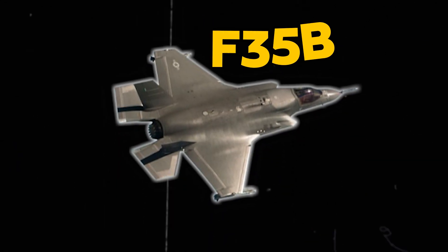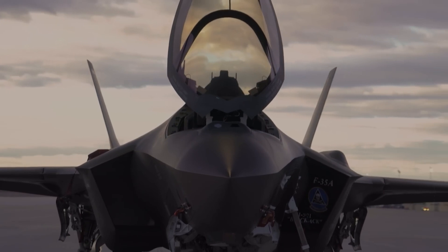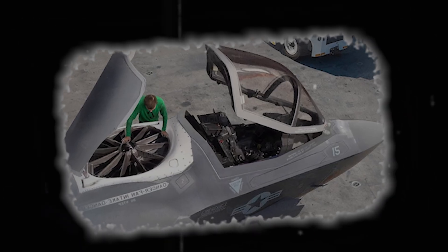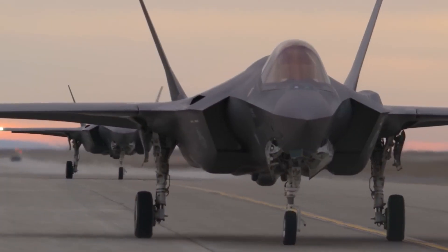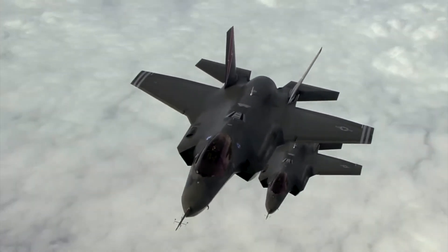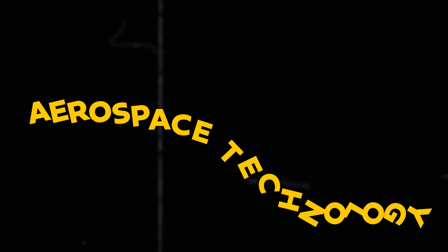The F-35B fighter jet showcases advanced engineering with its unique downward-pointing exhaust nozzle for vertical takeoff and smooth landings. Equipped with specialized software for agile combat maneuvers, it utilizes a powerful lift fan and dual counter-rotating fans to maintain stable airflow. Advanced cooling systems and sensors ensure optimal performance. The nozzle's ability to swivel up to 90 degrees enhances its versatility in controlling thrust, marking the F-35B as a groundbreaking achievement in aerospace technology.